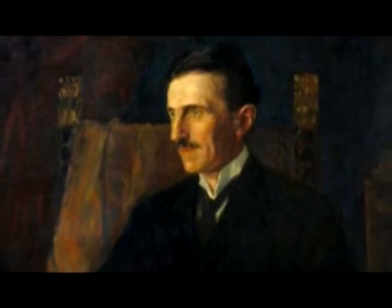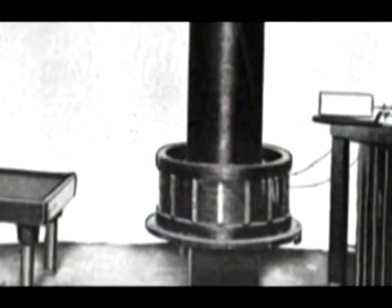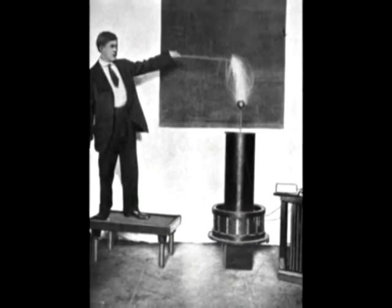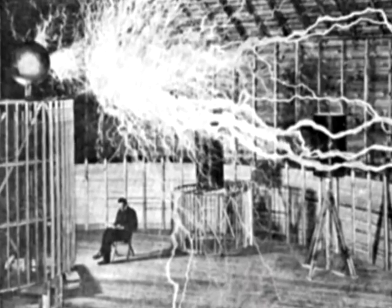Invented in the late 1800s by Nikola Tesla, a Hungarian immigrant who came to America in 1884, the Tesla coil was created to further his research and dreams of sending electricity wirelessly over great distances, if not completely around the world. Along the way, one of his many creations changed the world forever.